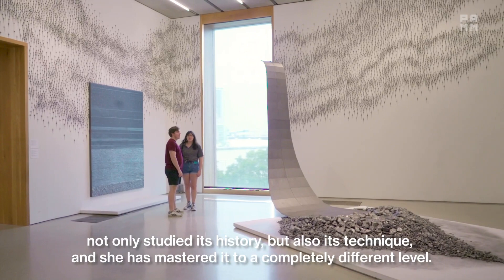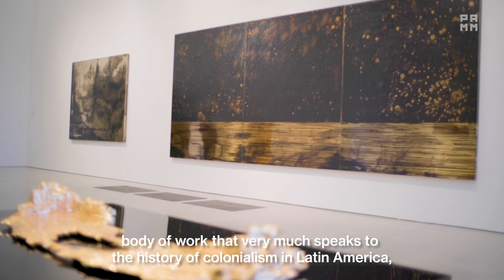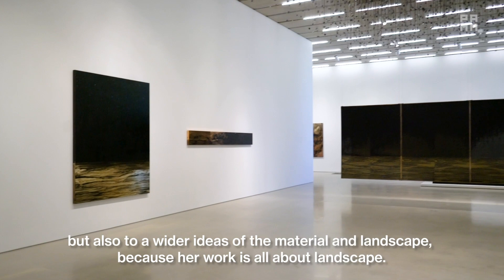Right now I'm standing in front of the gold section, which is a very seductive, lustrous body of work that very much speaks to the history of colonialism in Latin America, but also to wider ideas of material and landscape, because her work is all about landscape.